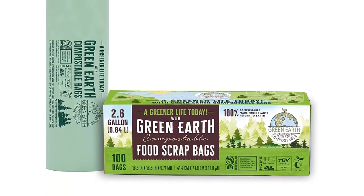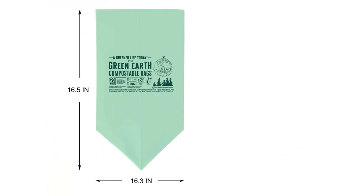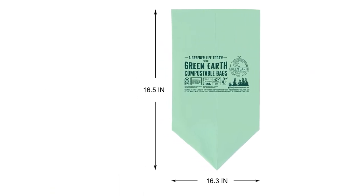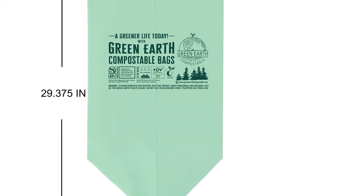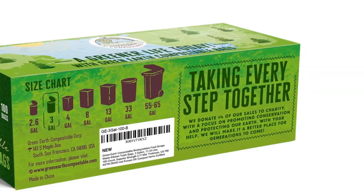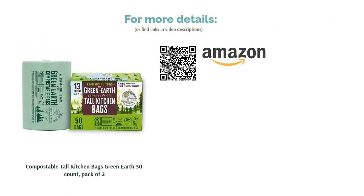On the other hand, most users who bought and used these bags are thrilled with how durable and large they are. Some have even been able to use them with wetter waste like damp food scraps and cat litter. So long as they're kept in a cool, low-light space and are changed regularly, we think these are great compostable bags if you prefer non-GMO products.